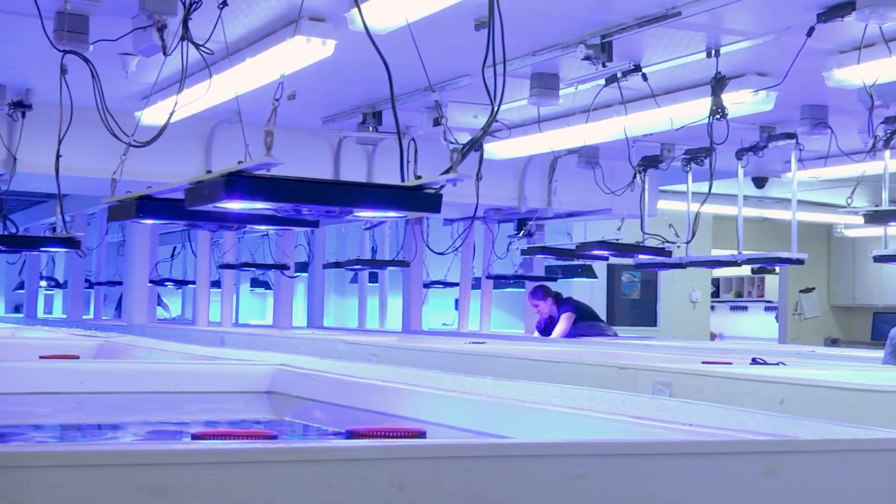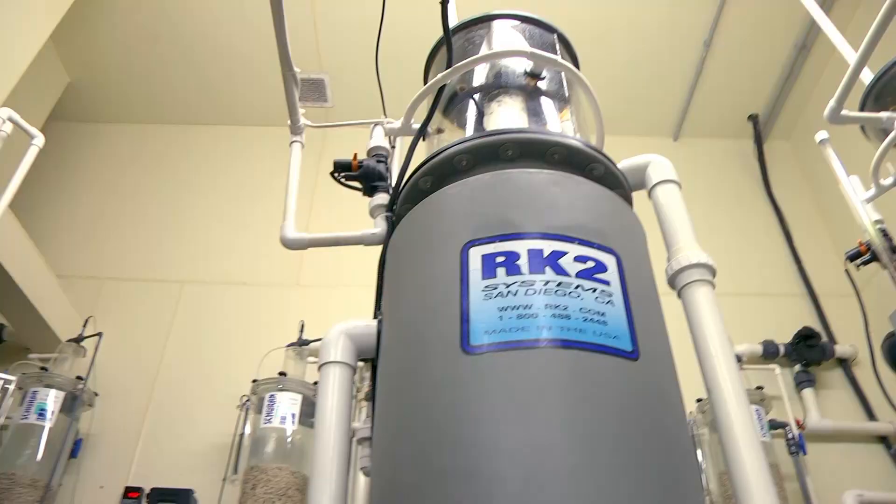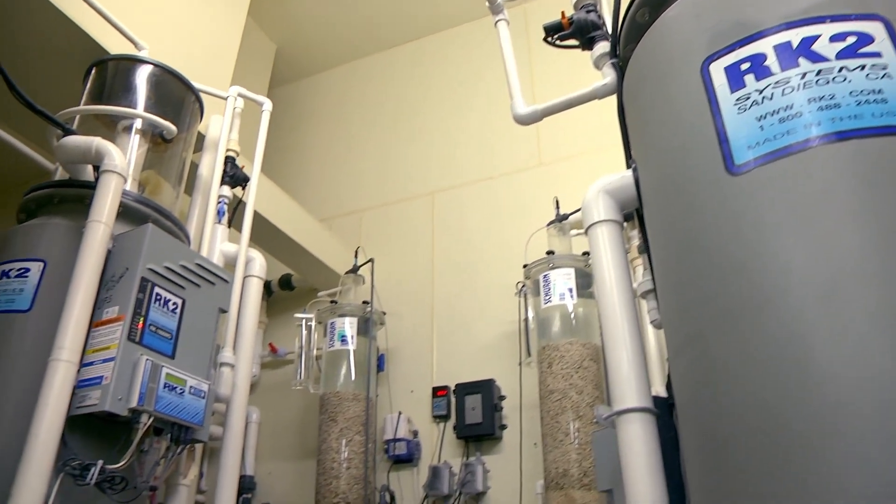We have three main coral rows that house most of the corals kept in our coral farm and aquatic life facility. Each one of the three rows runs on its own independent filtration system.